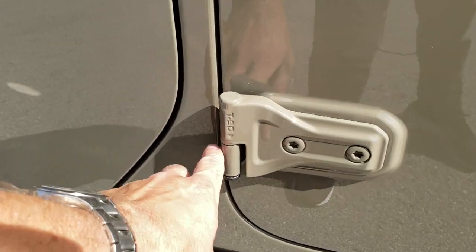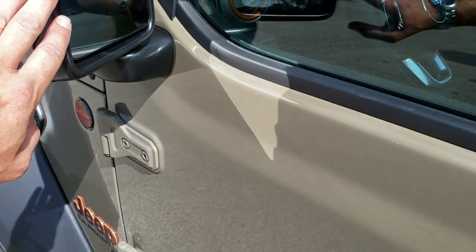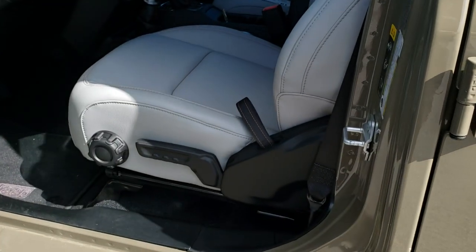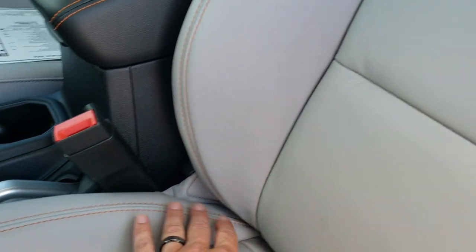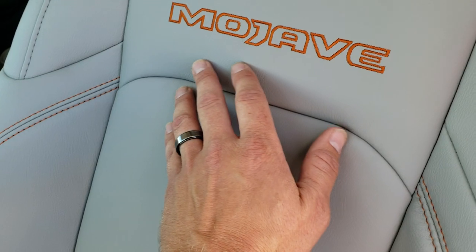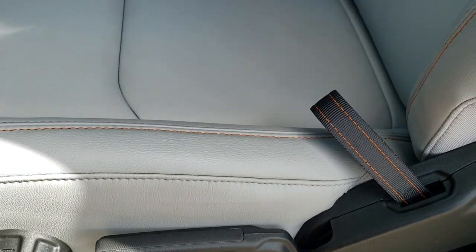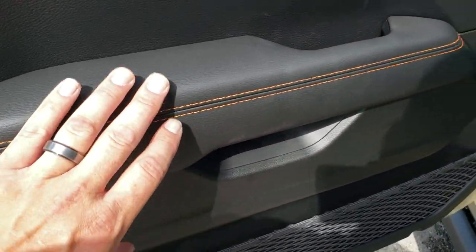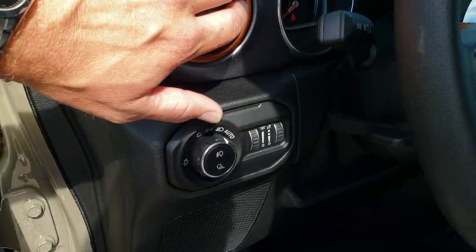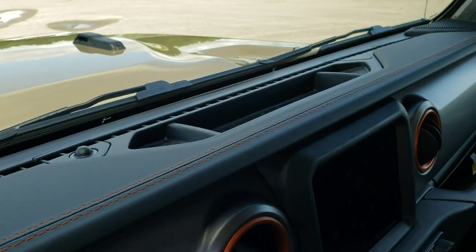You can remove the doors — just need a Torx 50 bolt. It has the keyless enter-and-go system and the heated mirrors. Inside, you get the steel gray leather interior. Notice all the orange stitching throughout the vehicle — the Mojave stitching in orange on the backrest, the handle for the backrest stitched in orange, the door trim stitched in orange, orange inserts for the air vents, and the dash is also stitched in orange.